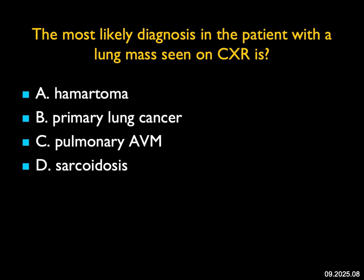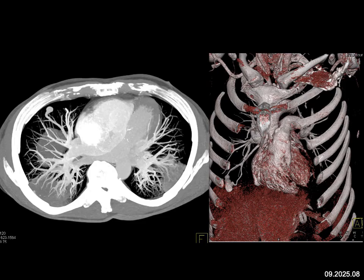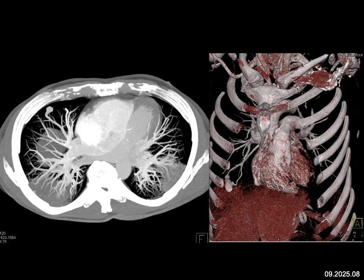The most likely diagnosis in this patient with a lung mass on chest x-ray: you see a nodule in the right middle lobe. The key thing is the feeding and draining vessels, very nicely shown on the cinematic rendering. That's not the look of a hematoma, primary lung cancer, or sarcoidosis — it's the classic appearance of a pulmonary AV malformation.